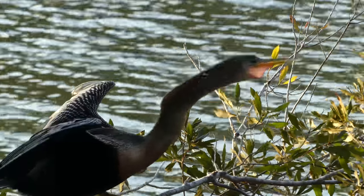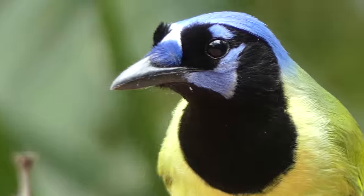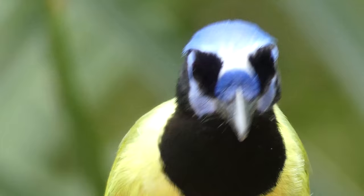Birds have fascinated humans for millennia, likely as a result of their impressive plumage, high activity levels, and, in most cases, diurnal habits.